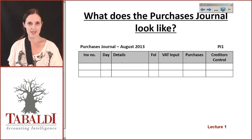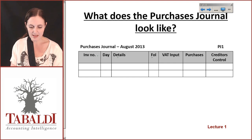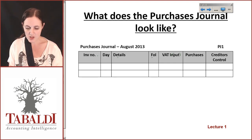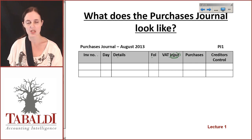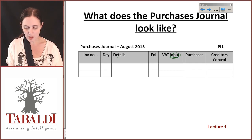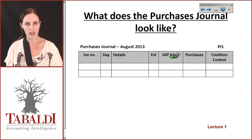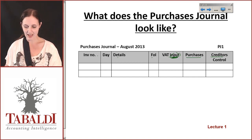What does it look like? Very much the same as the sales journal. We've got our document number, the day, the details, and our folio. In this case we have VAT input instead of VAT output, because VAT input is the VAT that you can claim on your purchases. And instead of a debtors control as in the sales journal, we have a creditors control, which indicates the creditor that I owe.